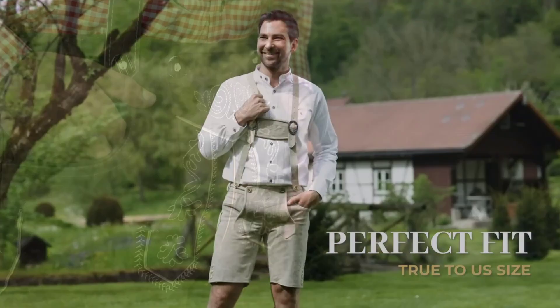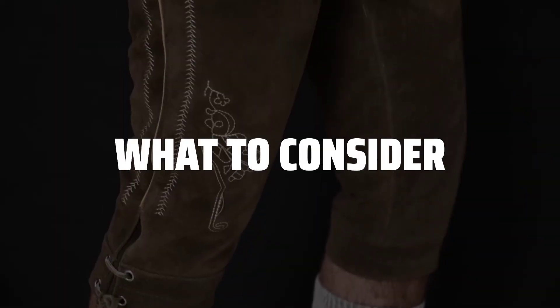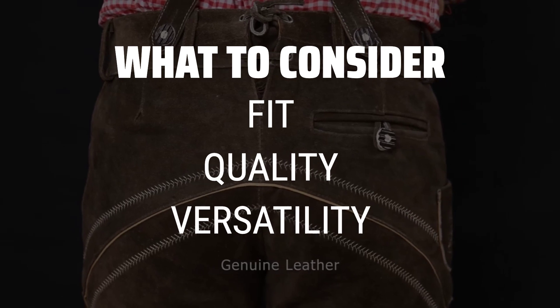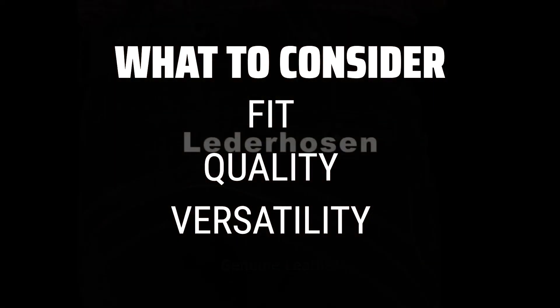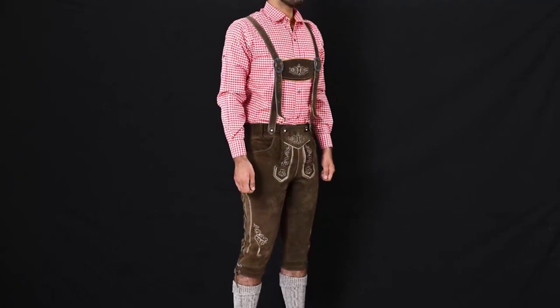The best men's fashion is probably one of the most important aspects of a man's style and confidence. When picking men's fashion, it is important to consider the fit, quality, and versatility of the clothing. A well-fitted outfit made of high-quality materials can make a huge difference in how you look and feel.